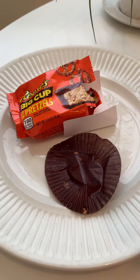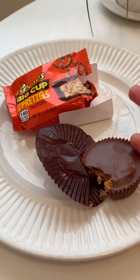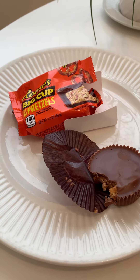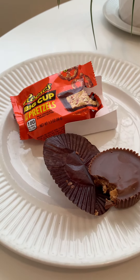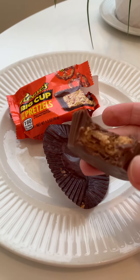Let's try. Oh, good. Oh, it's so good. Big bite of chocolate and peanut butter and then the pretzel bit. And they're crunchy and they're salty. Magical. This is so good.